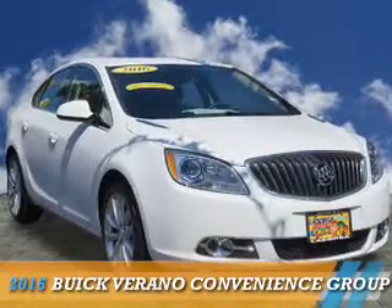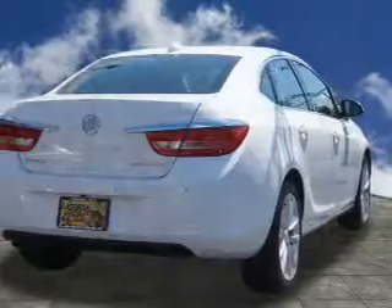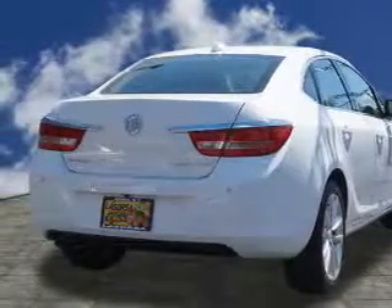Presenting the 2016 Buick Verano. It's powered by front-wheel drive, a 2.4-liter, four-cylinder engine, and a six-speed automatic transmission.